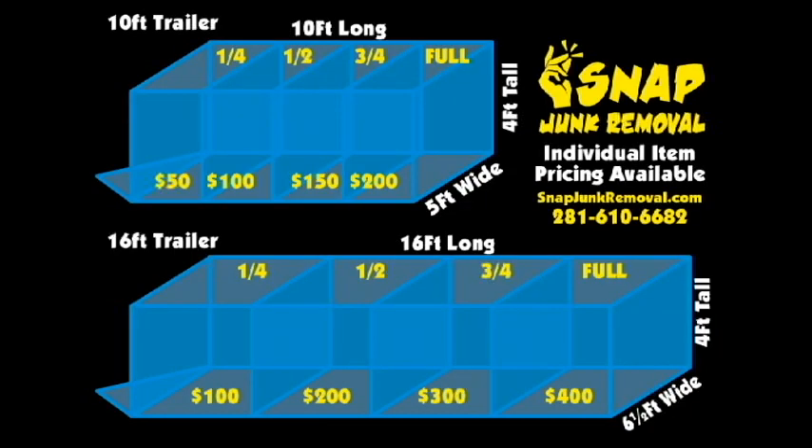Our prices are based on volume and the trailer load. Our smaller trailer is 10 foot long by 5 foot wide by 4 foot tall and costs $50 to fill a quarter way, $100 to fill halfway, $150 to fill three-quarter way, and $200 to fill all the way.